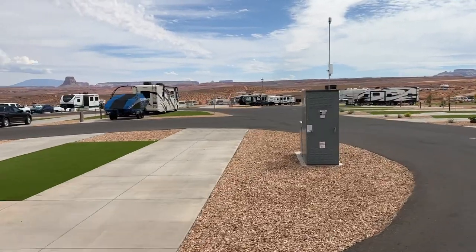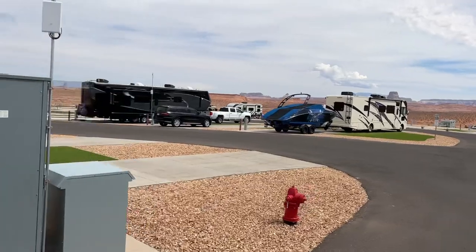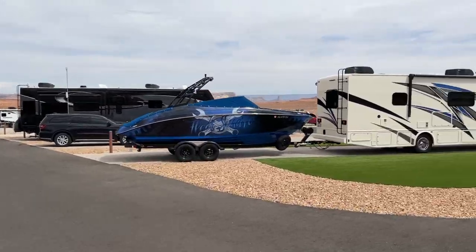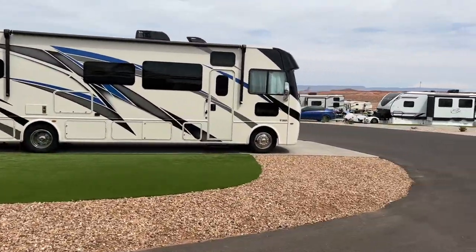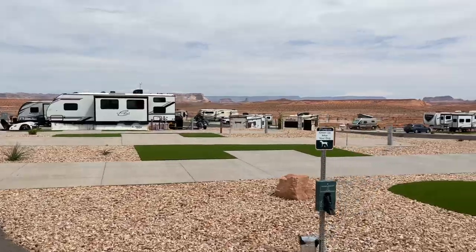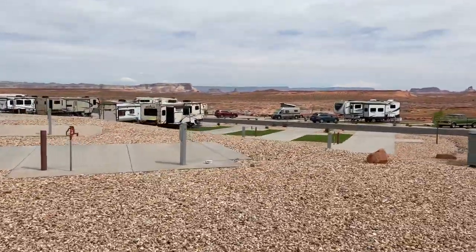It's fairly new — I don't know exactly how new, within the last few years I think. Nice little area. All that green stuff is turf, so don't worry about the drought — it's fake. Nice rocky areas, and they've got back-in spaces and pull-through spaces. Nice little area; I didn't even know it was here.